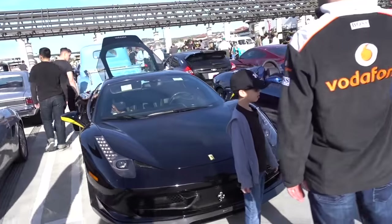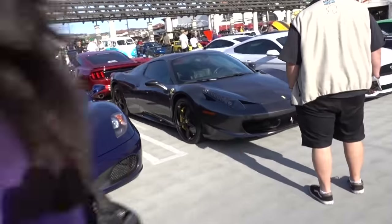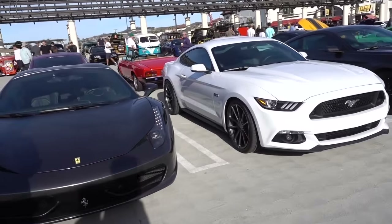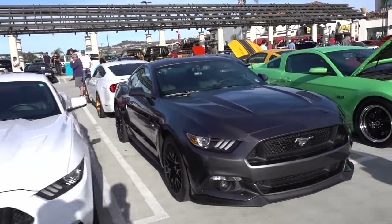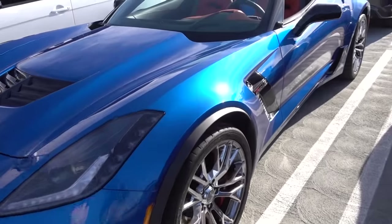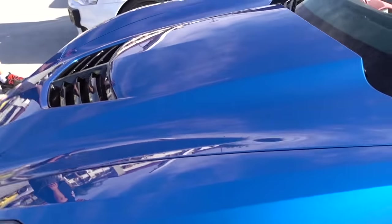There's another Ferrari. And there's a Ferrari Italia convertible. Mustangs. It's a convertible Z06. I was thinking of getting this instead of the Jag.